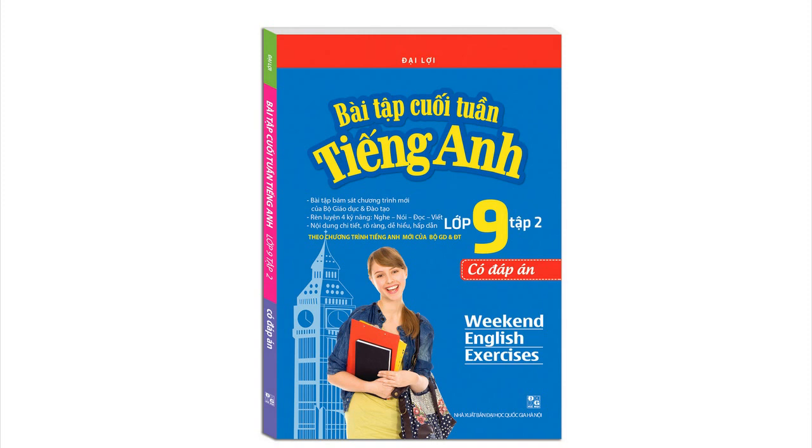1. Have you ever been to England? 2. Can you communicate with English native speakers? 3. Do you like eating ice cream? 4. Is your father a police officer? 5. Does he want to be a doctor in the future?